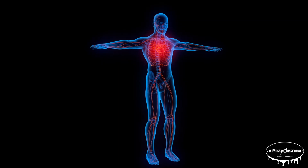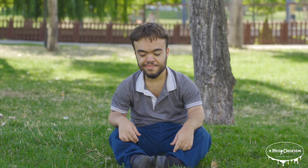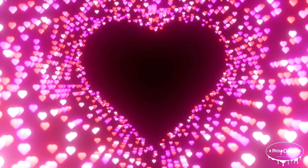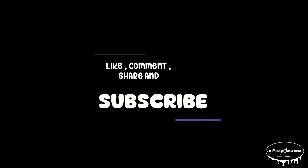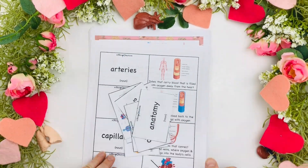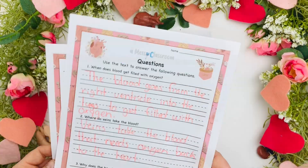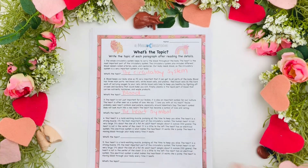The human heart is an extraordinary organ that works nonstop to keep us alive. From its intricate structure to its incredible strength, the heart truly is the powerhouse of the body. By understanding how it works, we can better appreciate the importance of taking care of it. Thanks for watching — if you enjoyed this video, don't forget to like, subscribe, and share it. Parents and teachers, click the link in the description for a heart unit that you and your kids will love. Until next time, take care of your heart!